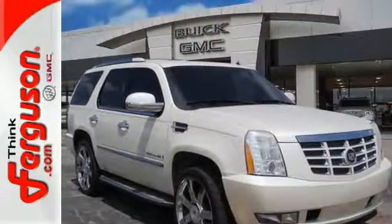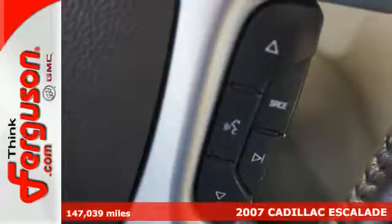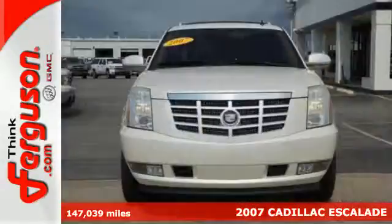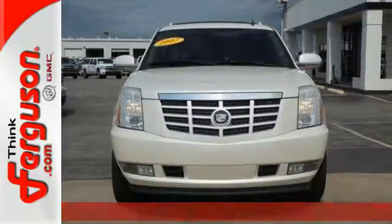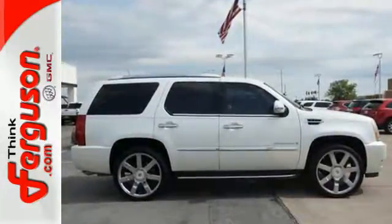It's a 2007 Cadillac Escalade. Standard features include leather seats, satellite radio, OnStar, multi-zone climate control, power windows and locks, power heated mirrors, and auto dim rearview mirror.